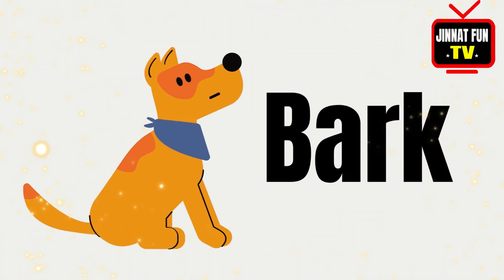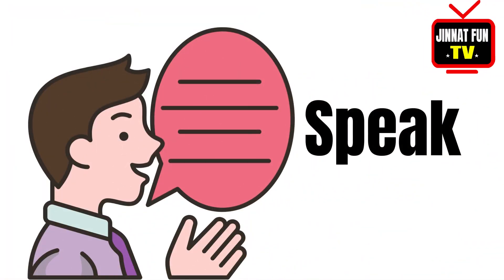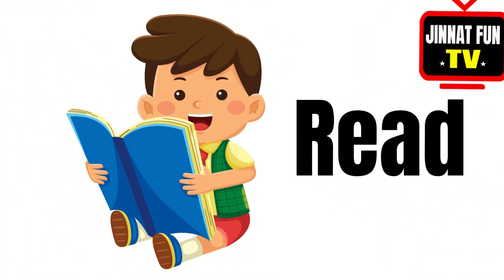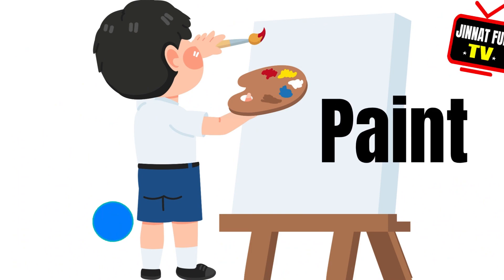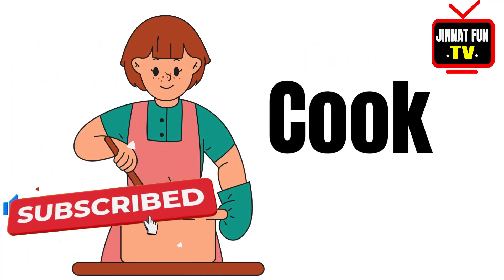Bark, speak, listen, read, write, paint, draw, cook.